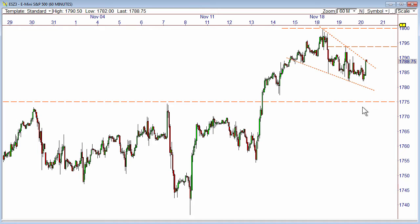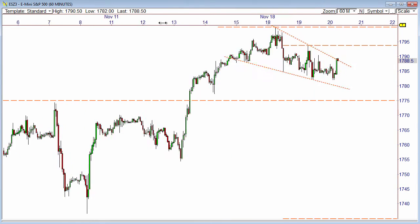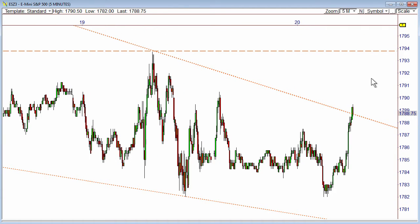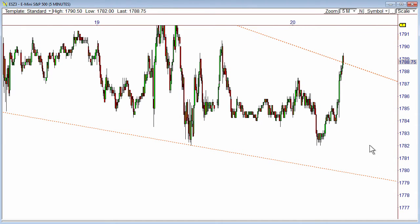Just on a very short-term basis for the ES, I have upside targets on the day: the primary target would be 95 — one point past those 94s — and then the next target above that would be 99.25. On the short side, 82 is the downside target initially, and then the primary would be 77.5. So you can see there's just a range here with a couple of targets above and below.